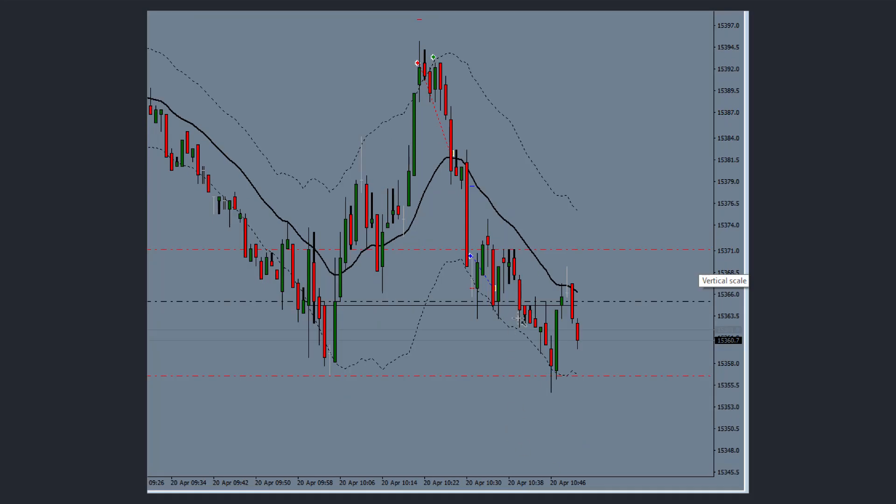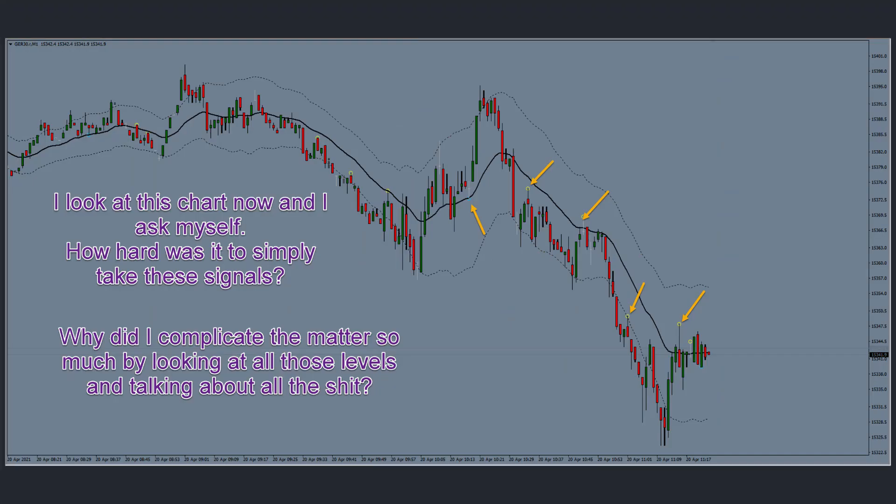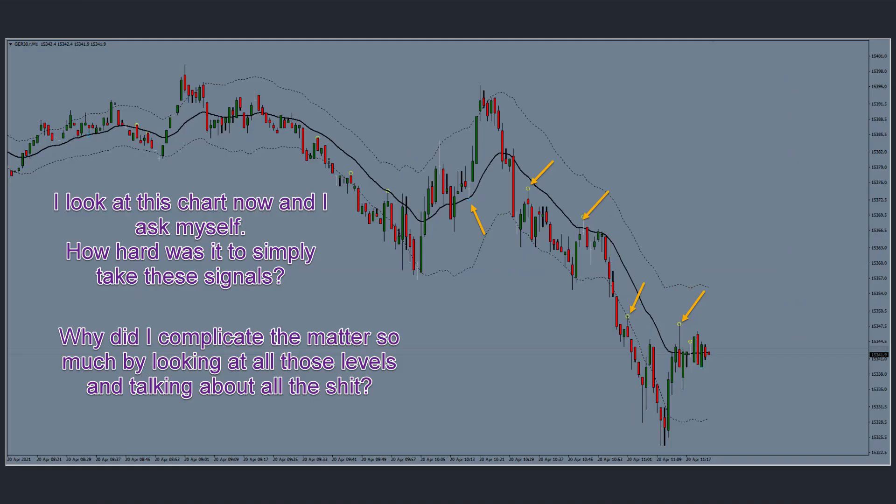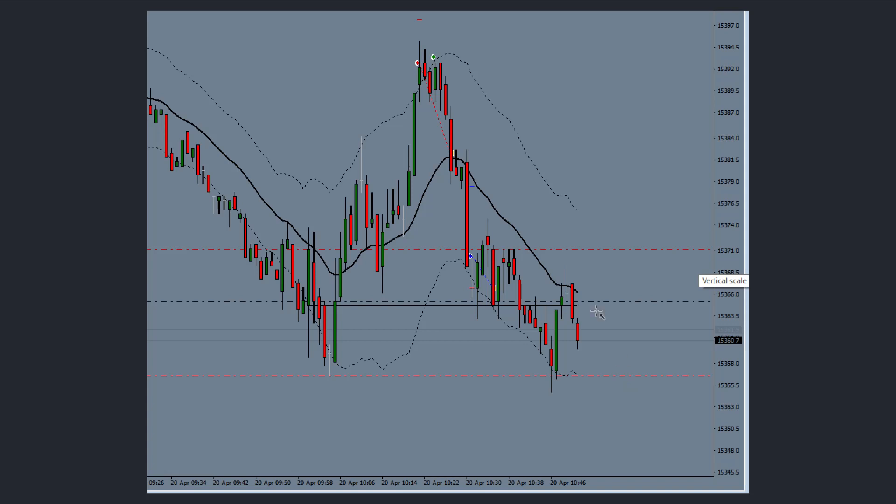After that I got out at roughly break-even. Then there was a beautiful one-two-three candle pullback. I complicated things a bit but I went short with a very close target. I'll just put it this way — I took that trade.